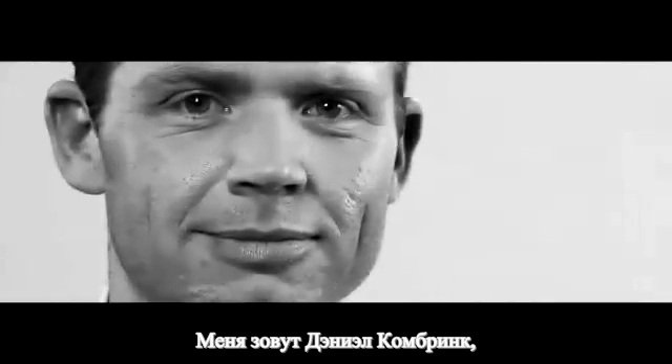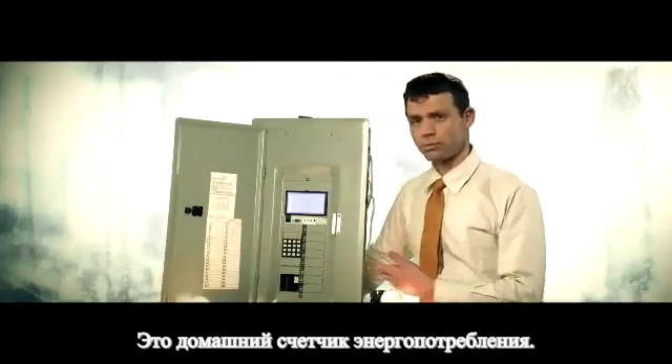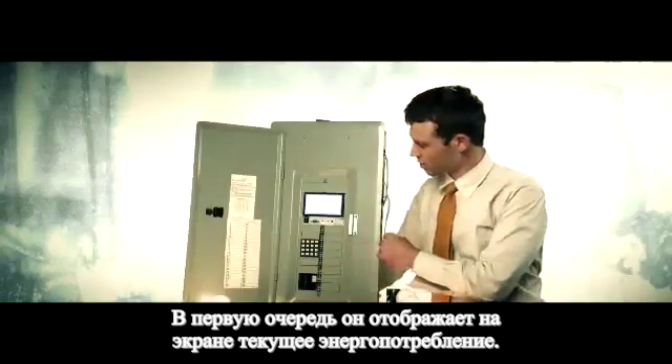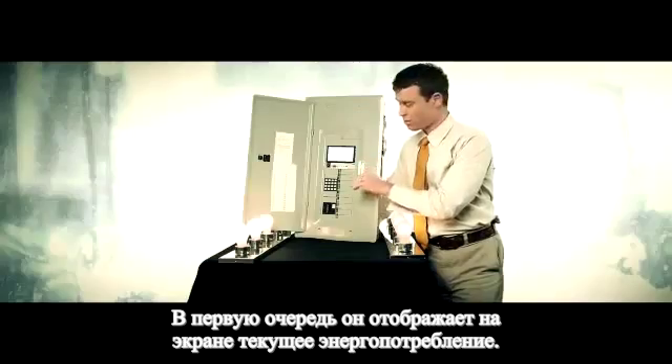My name is Daniel Kombrink and my project is the Home Power Consumption Meter. Basically what it does is it displays on the graphic screen here what the consumption is at this very moment.